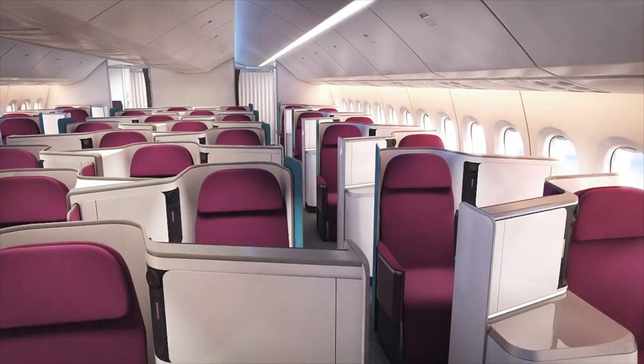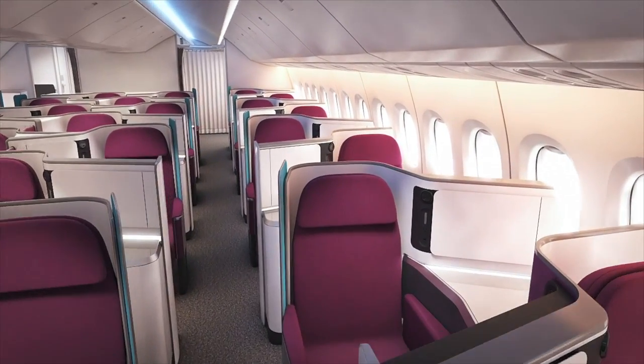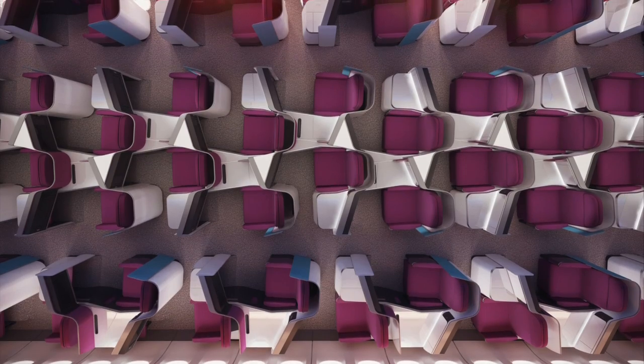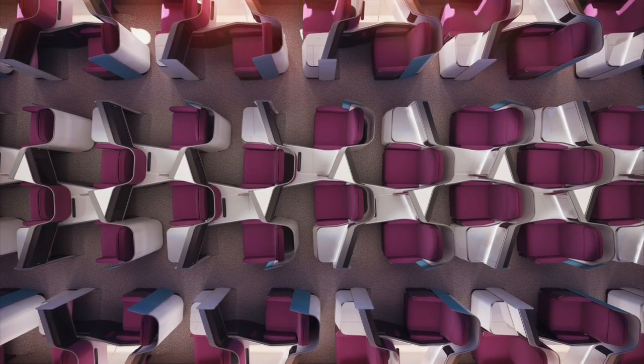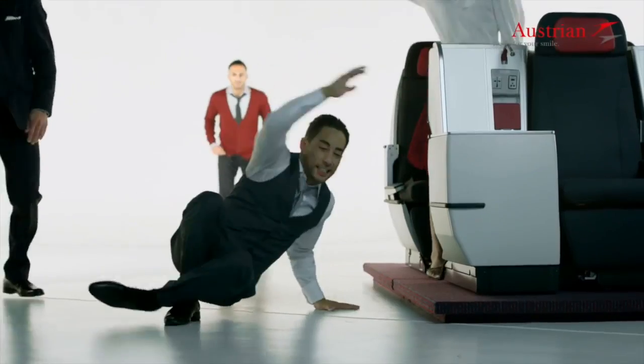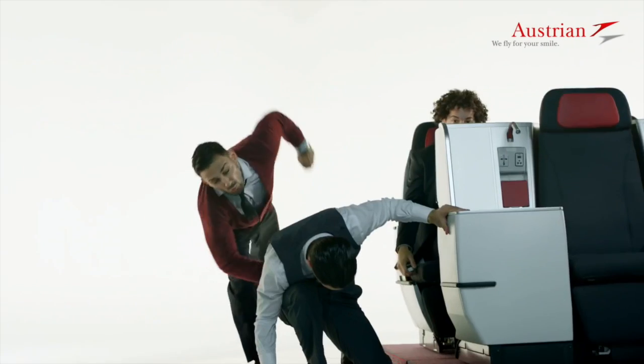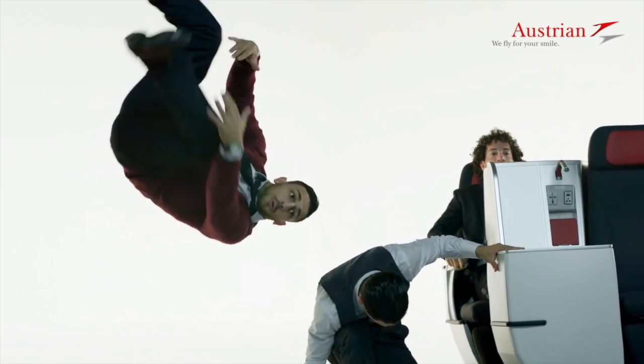A little less innovatively, Italian seatmaker Avio Interiors has yet another staggered seating concept on the market, but the interesting thing is that they're not planning to offer this without direct aisle access. Are we seeing the end of the midnight clamber over a slumbering aisle seat passenger from those seats without access to the aisle for every traveller?